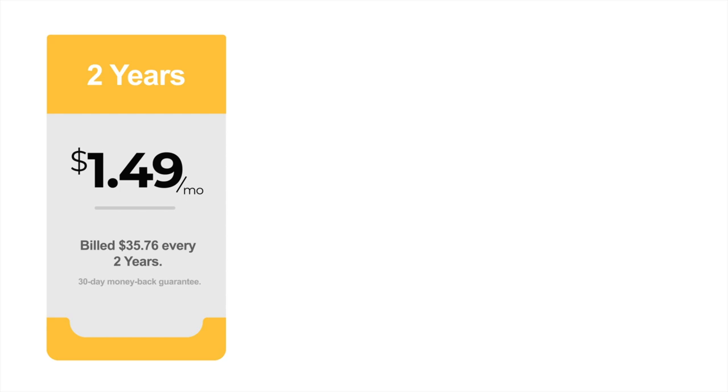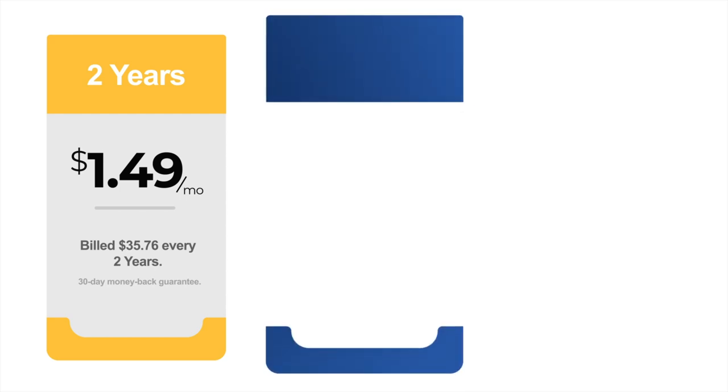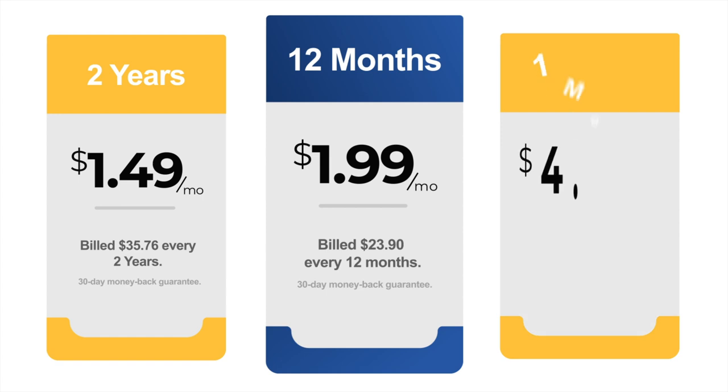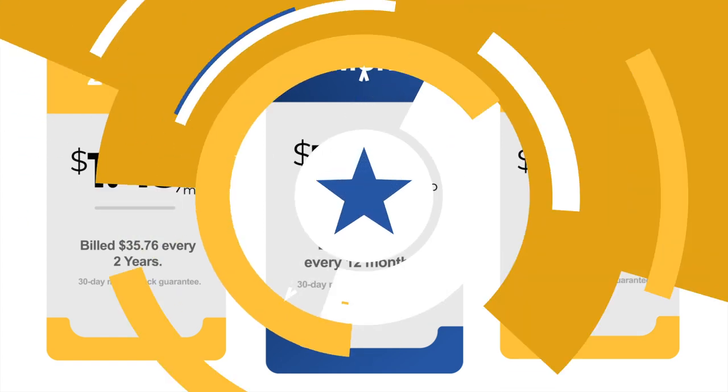For the pricing, NordPass' premium plan starts at $1.49 per month, which is very reasonable. However, the ridiculously low rate applies to the two-year plan only. If you choose the one-year plan, you will pay $1.99 per month. But if you prefer a shorter-term commitment, there's a one-month plan which costs $4.99 per month.